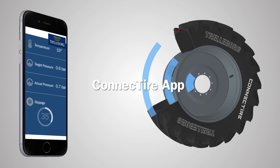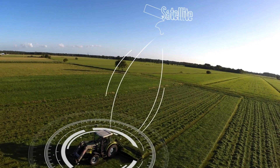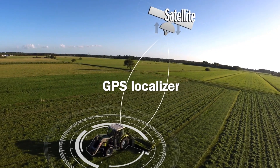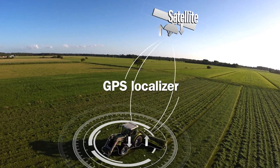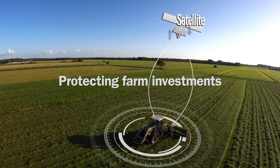The Connect Tire app interface provides the farmer with live information and instant alerts about tire performance. Additionally, Connect Tire's inbuilt GPS capability identifies in an instant the position of the tractor, helping to keep lone workers safe and even guarding the tires and machine against theft.